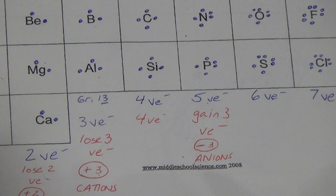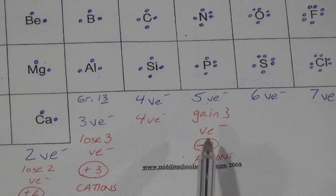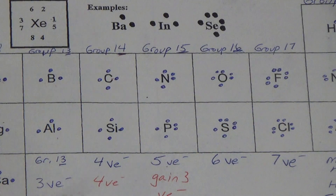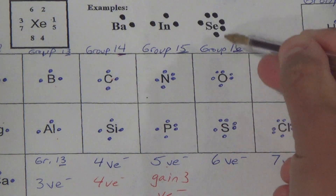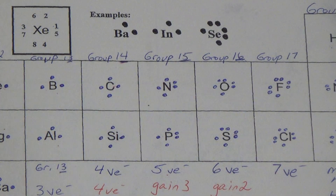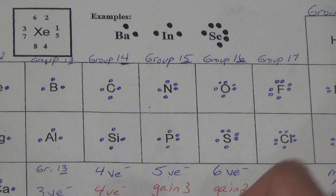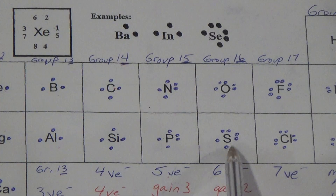Think about this: if group 13 loses valence electrons, where do they go? They have to go somewhere. And group 15 gains them — who are they going to get them from? Group 16 has six valence electrons — they are family. What do they want to do to get a full outer shell — lose six or gain two? They're going to gain two valence electrons. If they gain two negative things, they have a negative two charge — a negative ion.